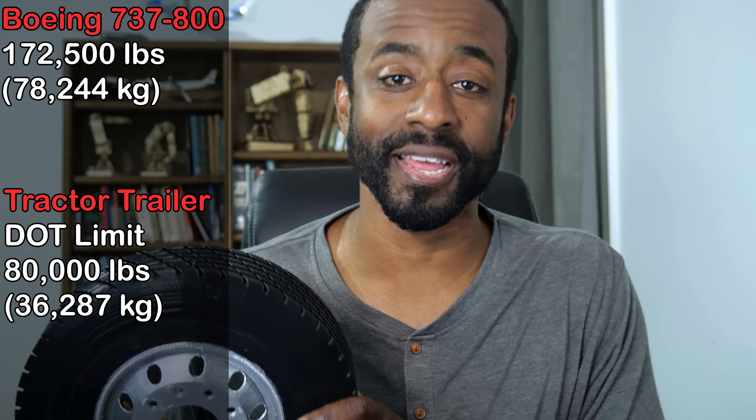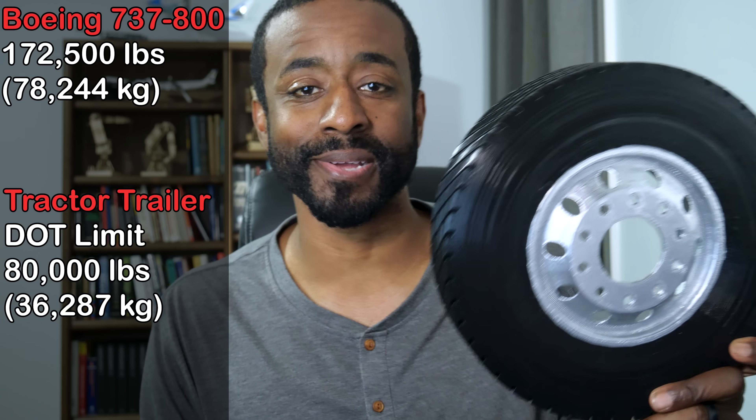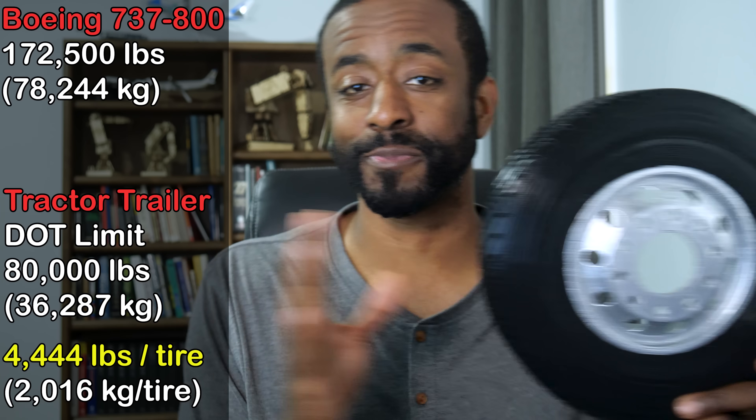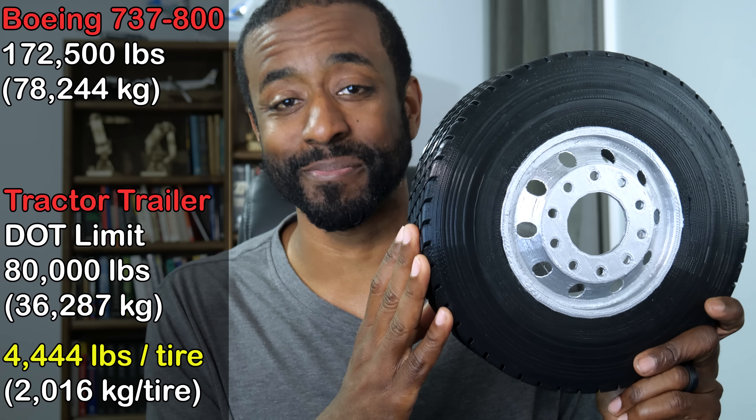So let's assume the weight is evenly distributed at the maximum weight allowed by law — 80,000 pounds spread over 18 tires. That breaks down to about 4,400 pounds per tire. And indeed, that's pretty impressive.